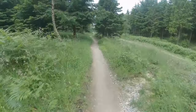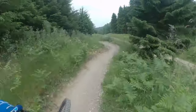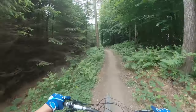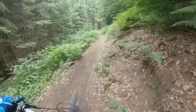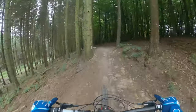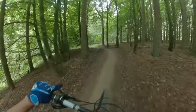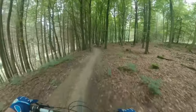A few little pumpy sections. It's really flowy and you could probably pump it through here. There's plenty of berms. A couple of little jumps. They like to put in a few little features just to keep you on your toes and also stop you getting bored.